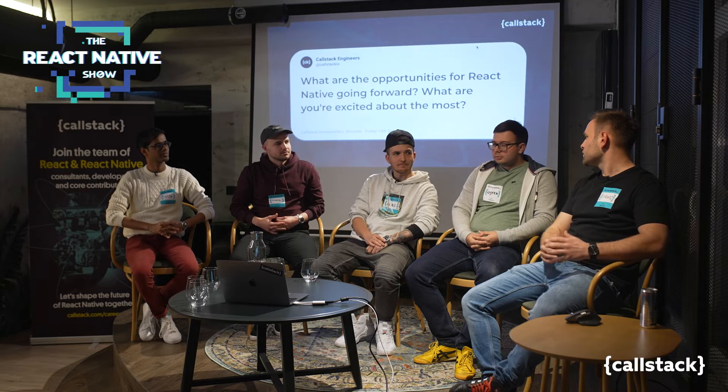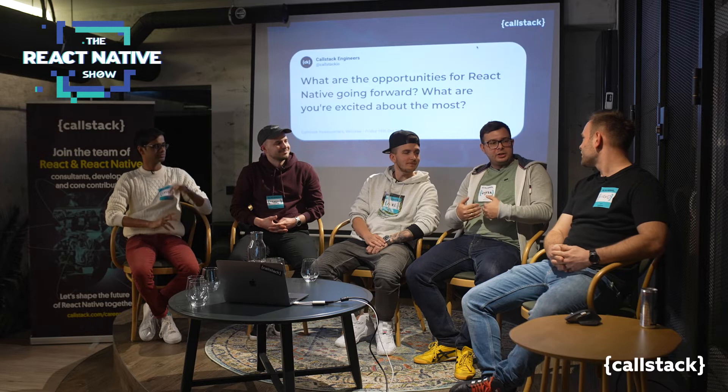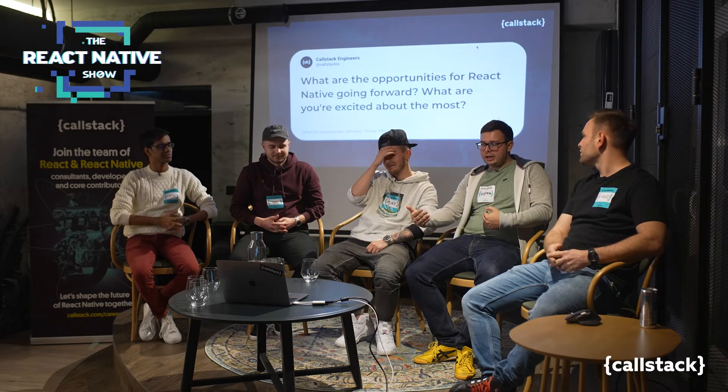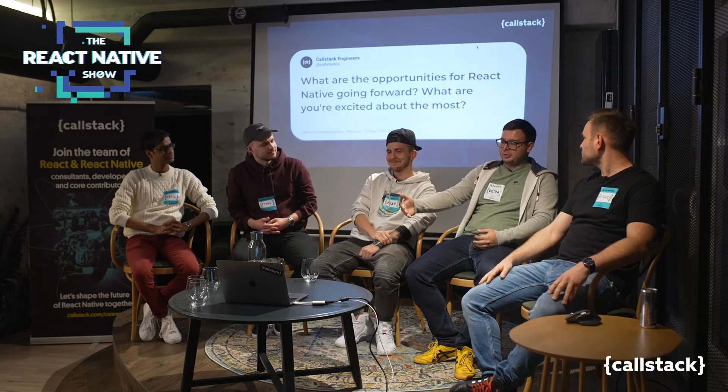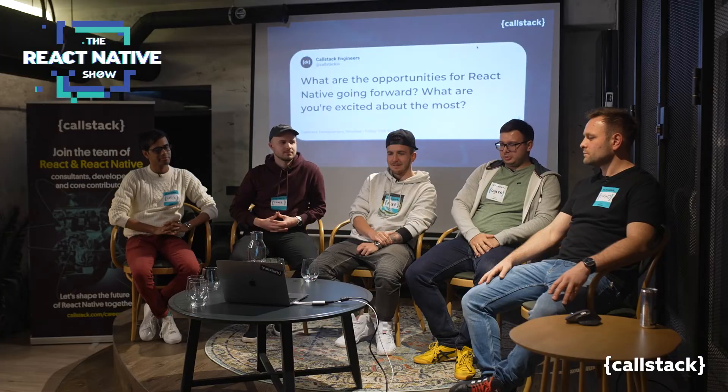Do you have any other answer than new architecture, or should we move forward? Maybe just one thing — the developer experience is getting better and better with React Native. Upgrading from one version to another is a lot better than it was two or three years ago, so it's still evolving, and I'm excited to see that continue.